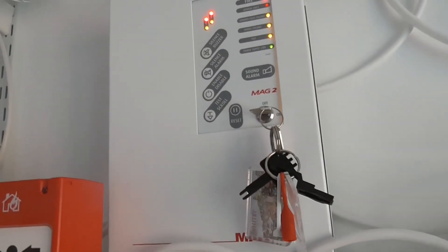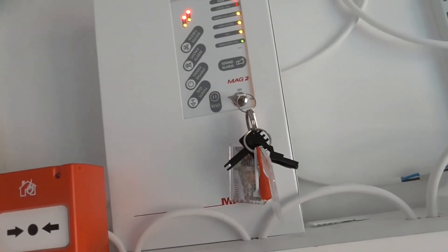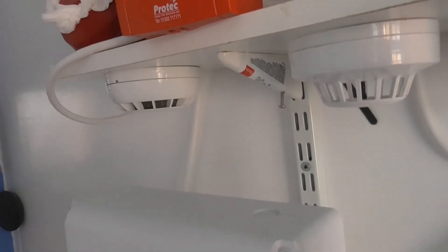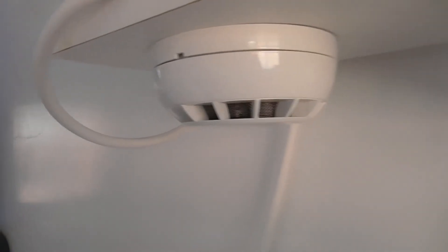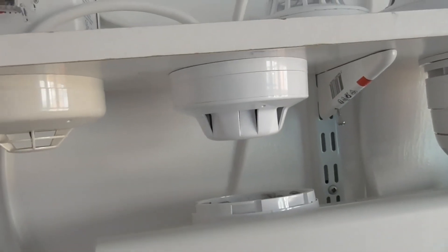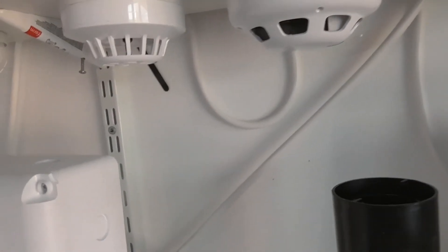To finish the test, we'll test the ESP detector — let's give that a quick test. There we go. We'll just take it off for a second. There we go — let's put it back on the base and give that a reset.